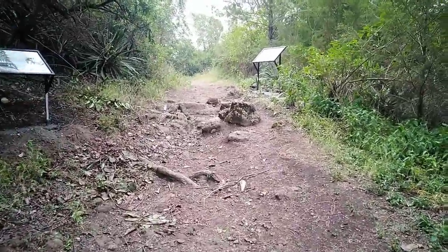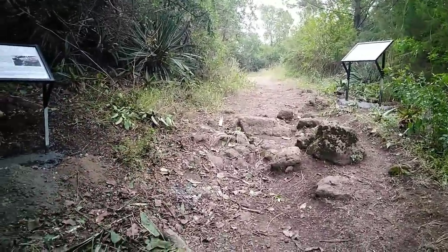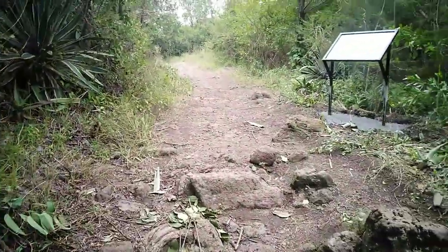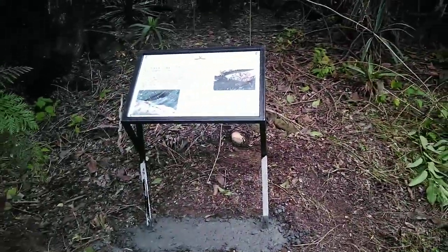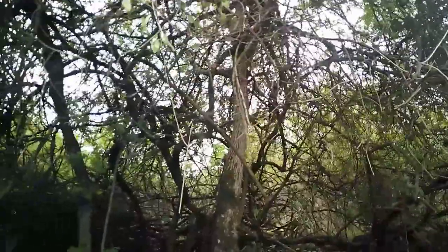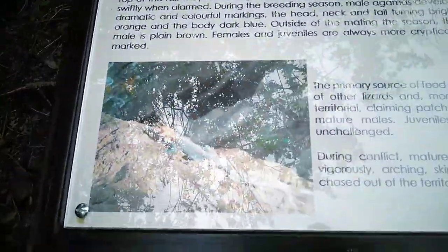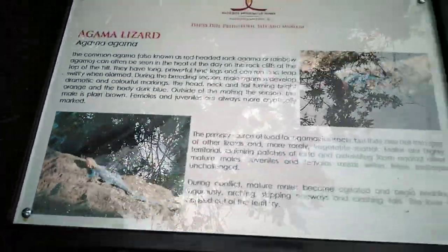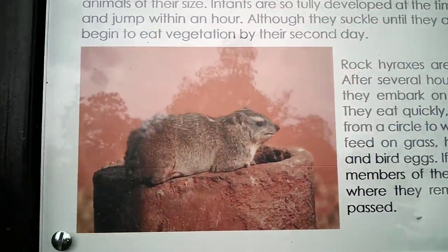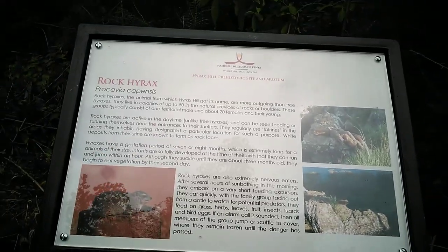So guys, we're done with the museum part. Now we're going to the hilltop. The agama lizard — agama lizard! If I see this lizard, I would literally run right now. Okay, you guys see how the lizard looks. Oh my God. And here we have the rock hyrax, where the name Hyrax Hill came from.